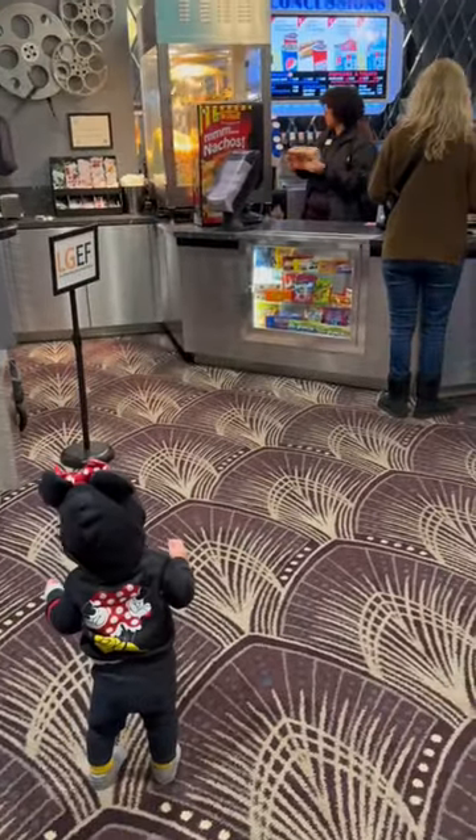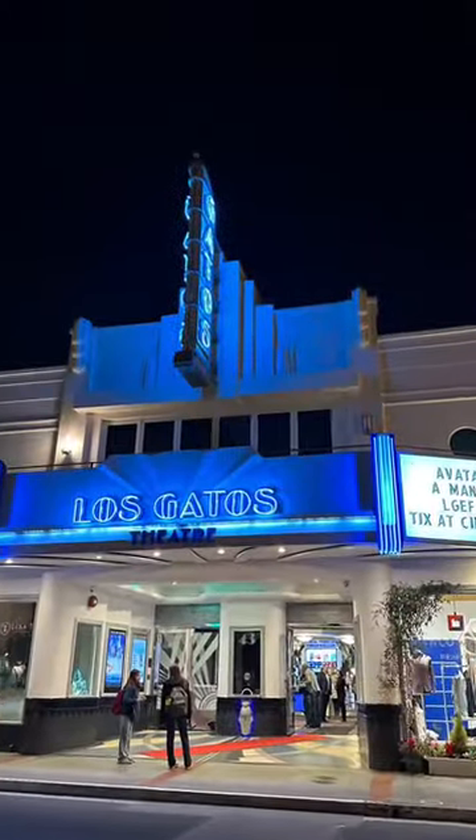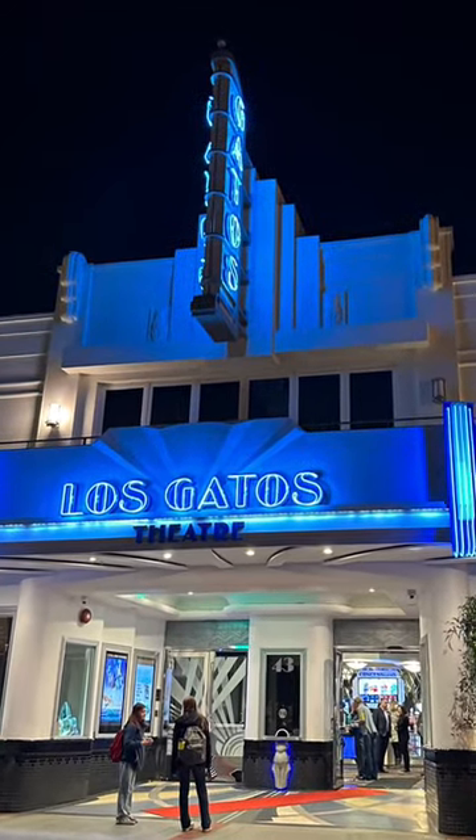Out in the lobby you can get your concessions, and this is just a beautiful and historic theater. Go check it out.